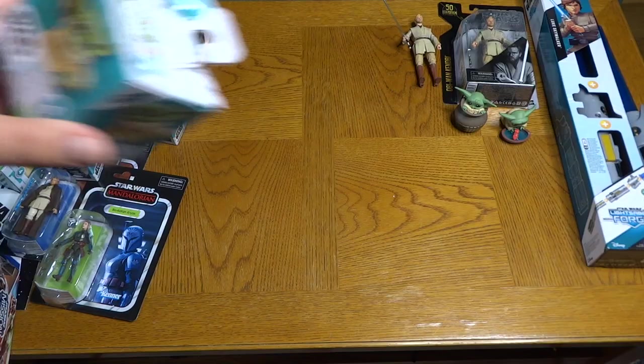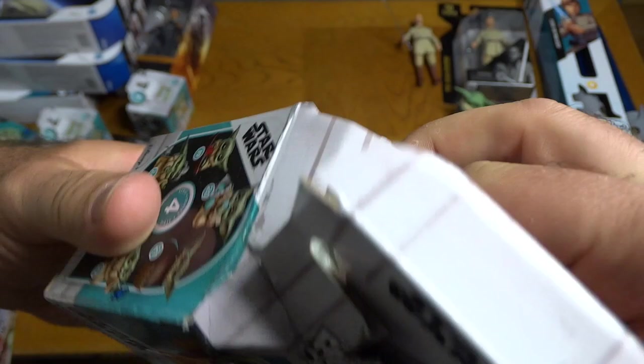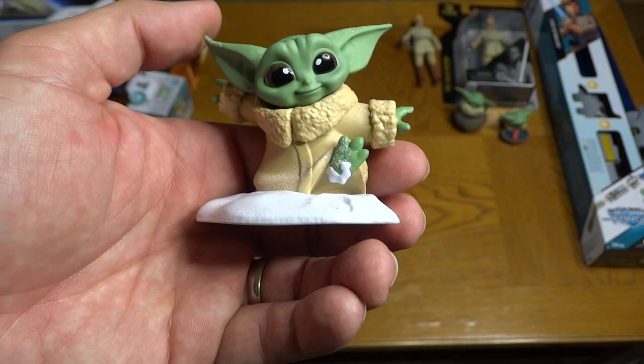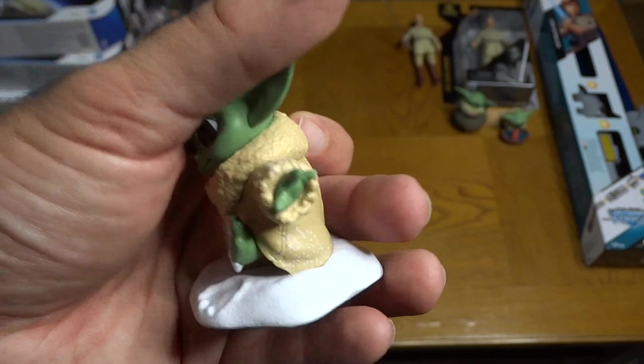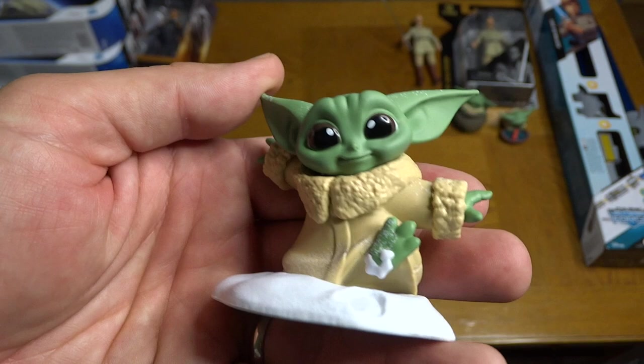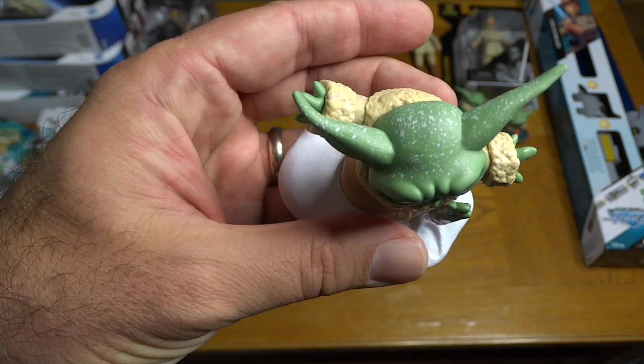Next up — Grogu hiding in the spittoon from the Mandalorian episode 'The Marshal,' when they go and meet Cobb Vanth in Mos Pelgo and he hides in that spittoon. There he is, little Grogu — adorable as ever, hiding in the gross spittoon in that cantina in Mos Pelgo. Next I'm having trouble placing this one — oh, it's snow! I thought it was some kind of goo, but no, it's snow from when the ship crashes on that planet with the ice spiders.